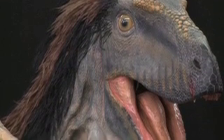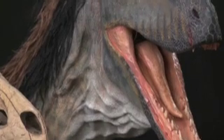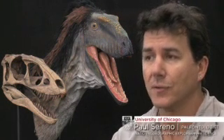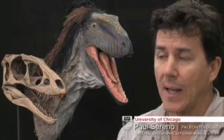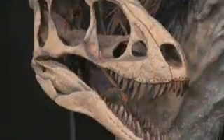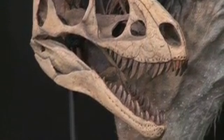Raptor-X is a brand new dinosaur from northern China, from the famous feathered dinosaur beds. It's 125 million years old, it's a new tyrannosauroid, and it really provides key information for how these biggest and perhaps among the best predators evolved.